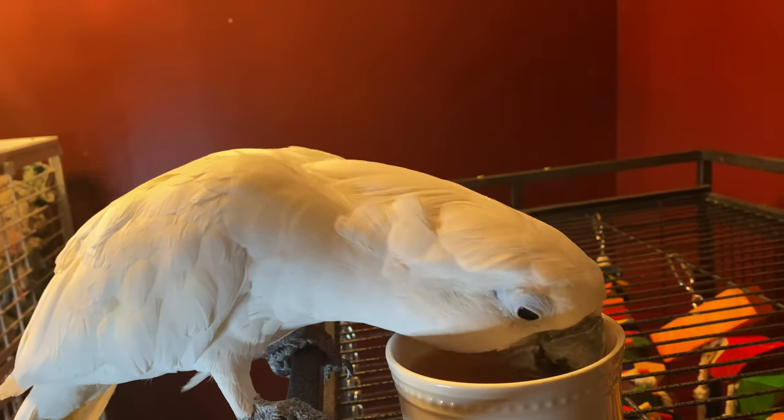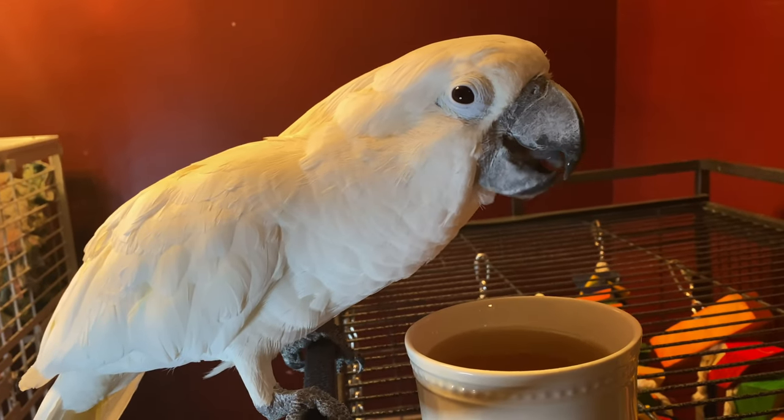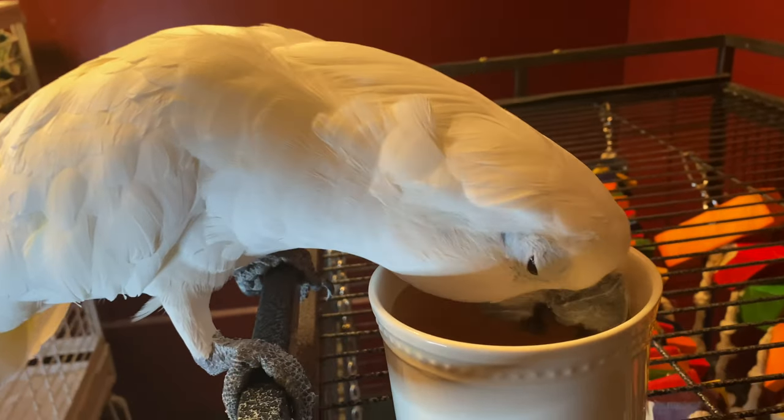The vet actually recommended the Bigelow kind, and the sanctuary gave him the Bigelow kind as well. So I guess Bigelow is pretty popular around parrots. But as you can see, he loves it.